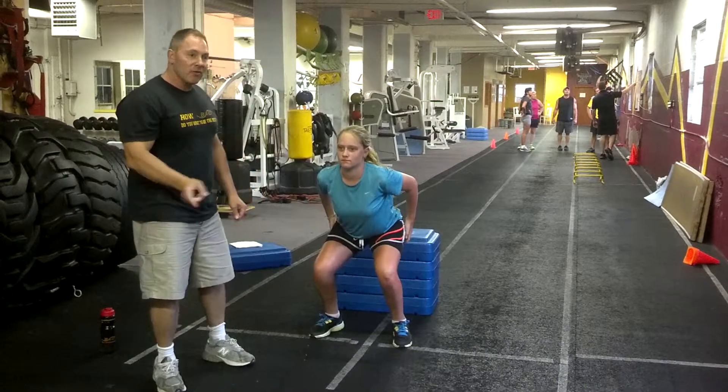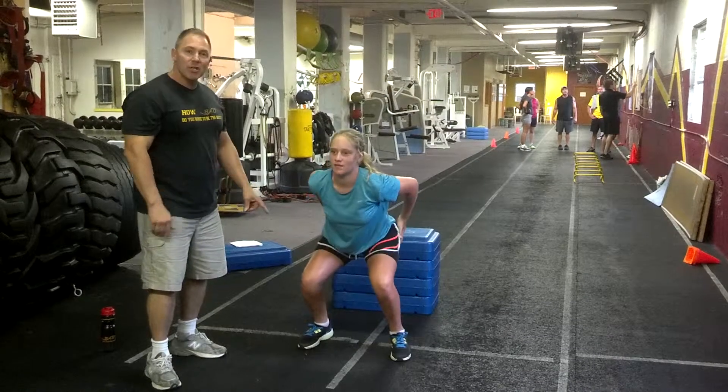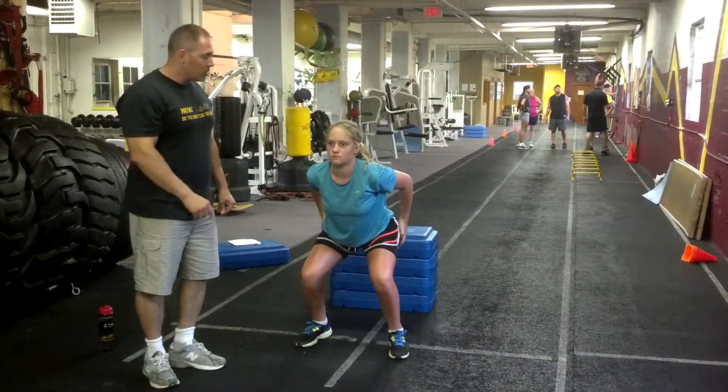If we need her to move out of this position quickly, comfortably, and very explosively — so if I ask her to jump back up. Go ahead. And notice how she lands again. The second thing is if I want her to move laterally, she can move laterally with a crossover step. Show us that.